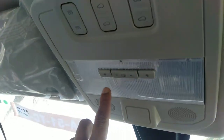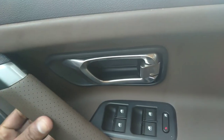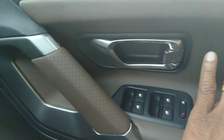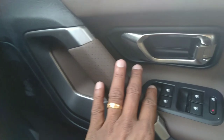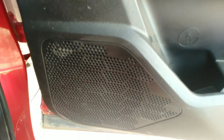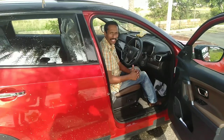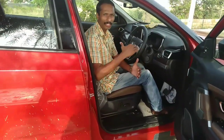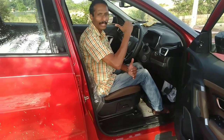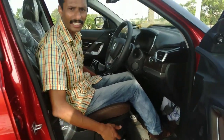We have sunroof controls on the overhead console, along with reading lights and voice recognition controls. There is a leather touch on the door panel with a brown shade and silver finish. We have power windows. At the front door there is an open-door warning indicator. The seating position is very comfortable with good visibility. There is nice thigh support, a leather upholstery seat, and a 6-way electrically adjusted driver's seat.